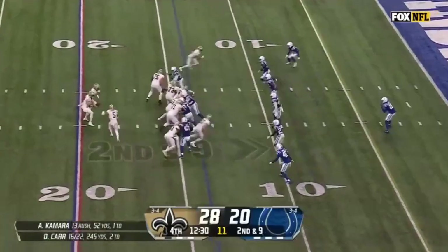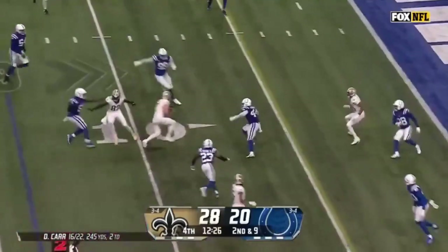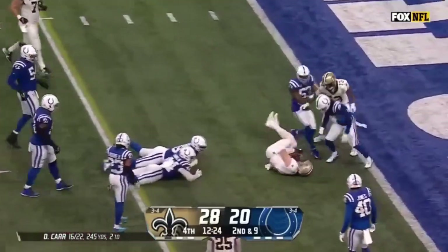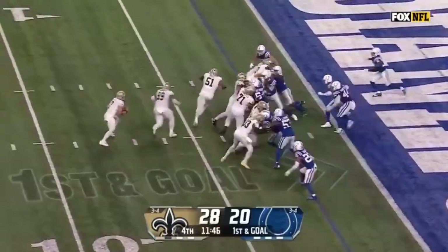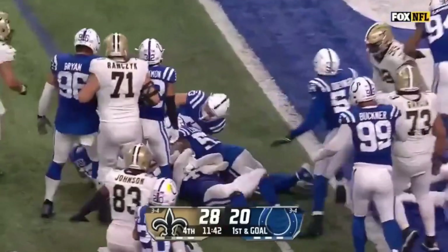Threw that ball — what a catch by him. He's back out there. Quarterback looking to throw again. Now he's going to tuck it and run. Hill inside the five and leaning forward. Big defensive lineman trying to plow the road for Taysom Hill.